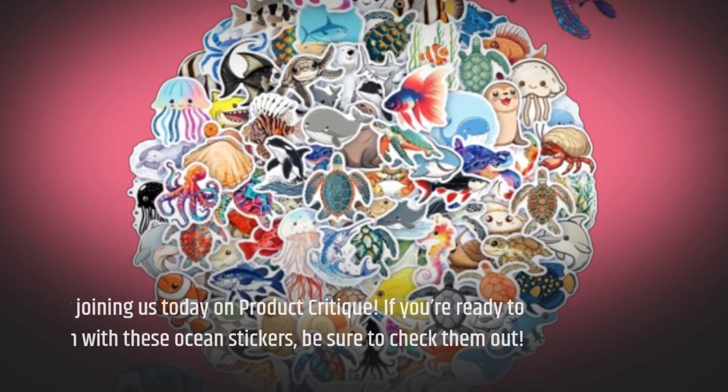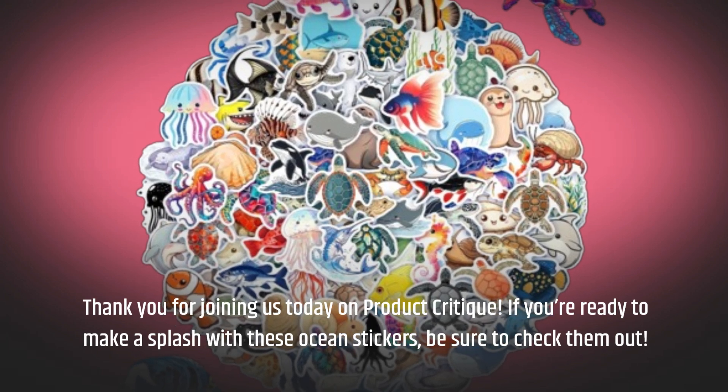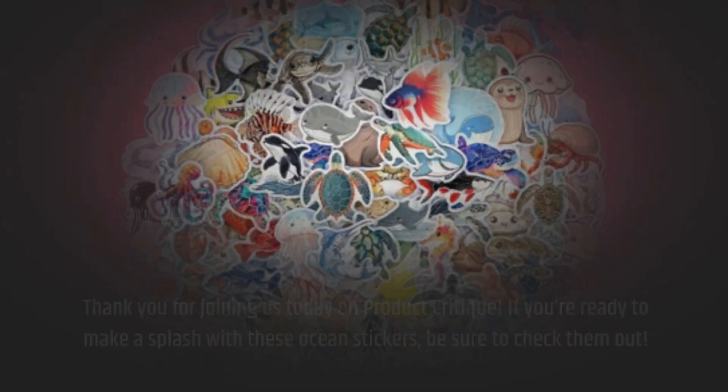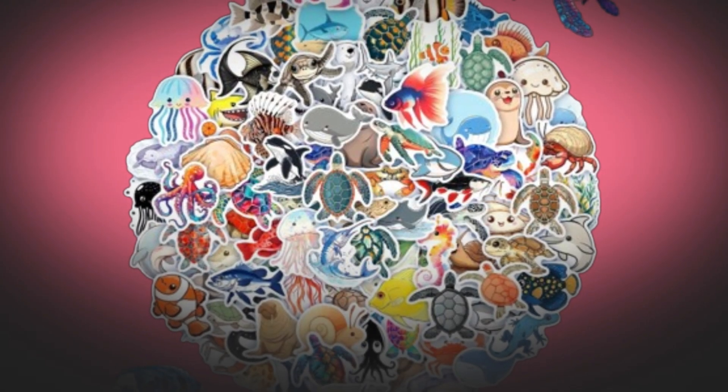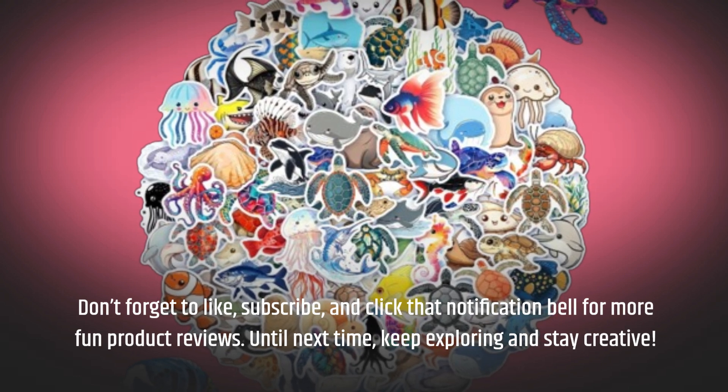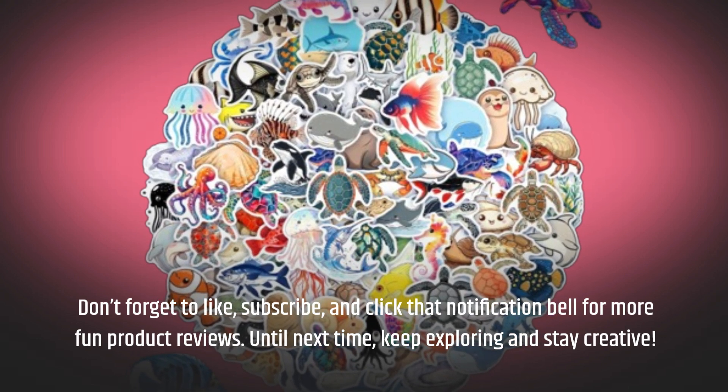Thank you for joining us today on Product Critique. If you're ready to make a splash with these ocean stickers, be sure to check them out. Don't forget to like, subscribe, and click that notification bell for more fun product reviews. Until next time, keep exploring and stay creative.